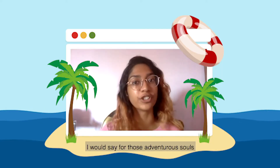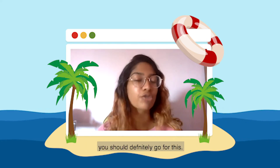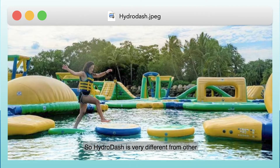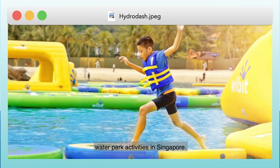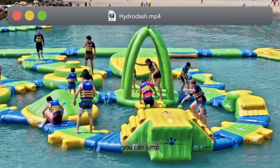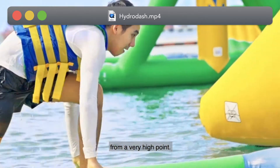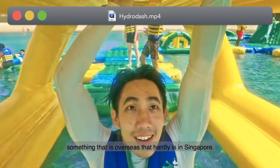I would say for those adventurous souls who are open to trying out something new and extremely fun, you should definitely go for this. Hydra Dash is very different from other water park activities in Singapore — this concept is different. You're not sliding down anywhere; you can jump from a very high point into the water. It feels like something that's overseas that hardly exists in Singapore.